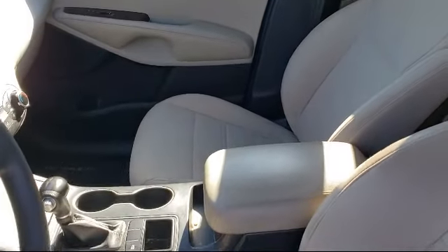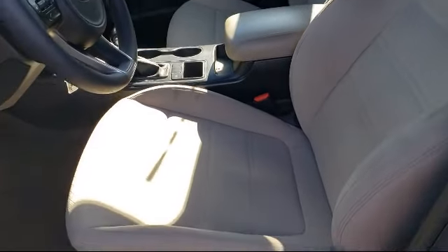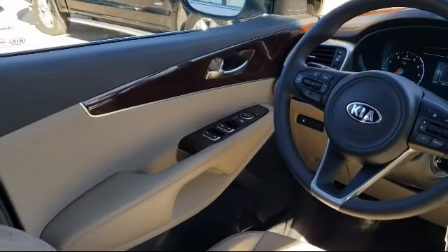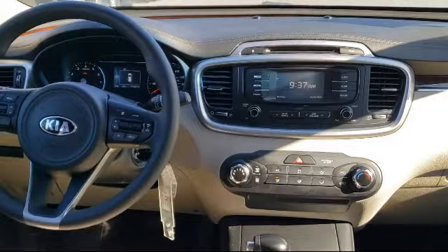Every certified pre-owned Ford vehicle is backed by Ford with a 7-year, 100,000-mile powertrain warranty coverage from the original purchase date. Plus, 12 months, 12,000-mile limited warranty coverage with roadside assistance.